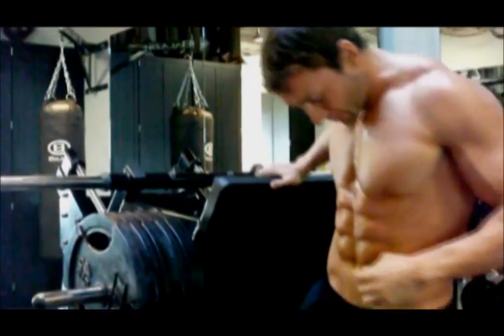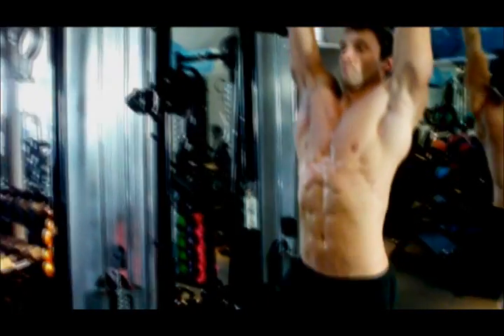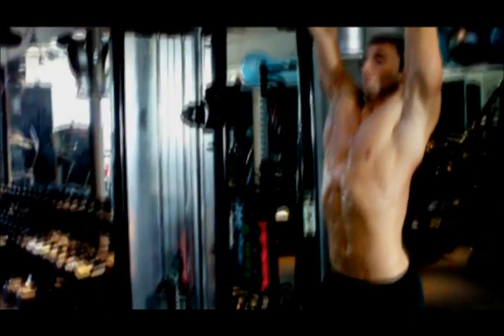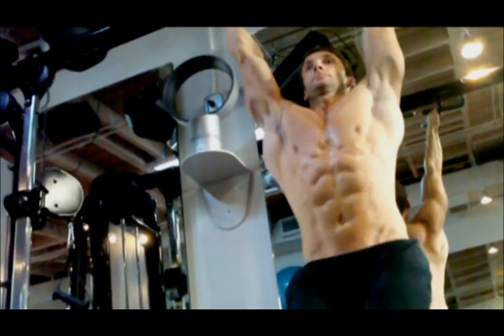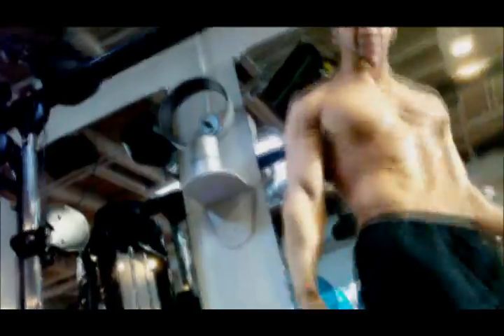Throw a couple abs in between the calf sets, give the calves a break, and that way you're also productive during the workout.